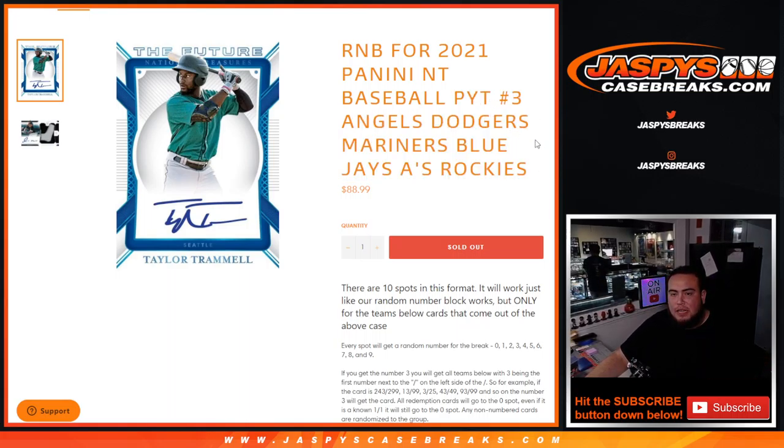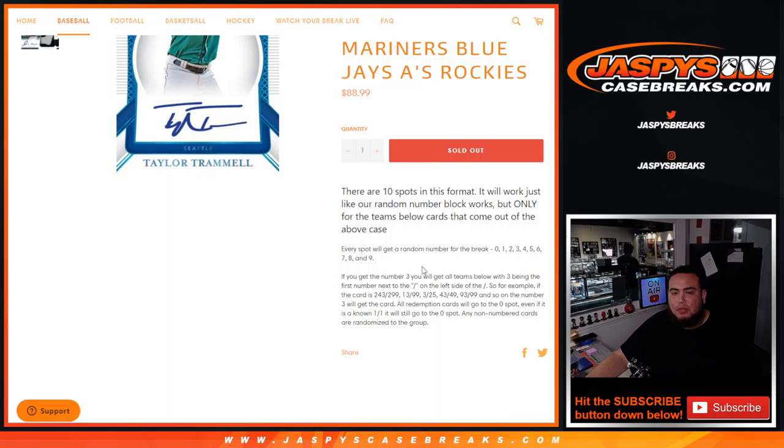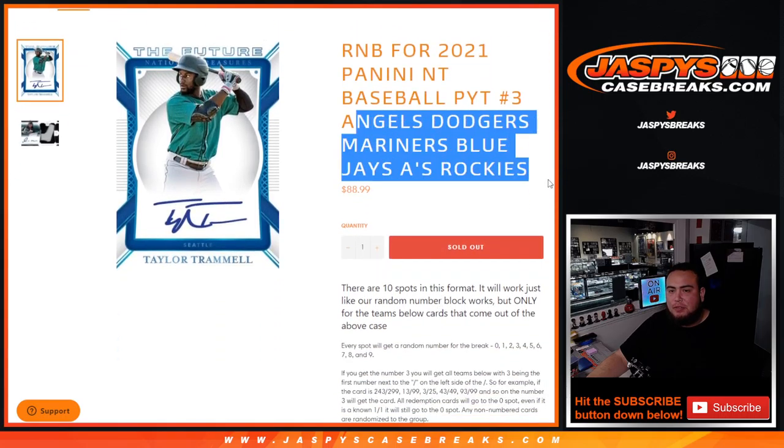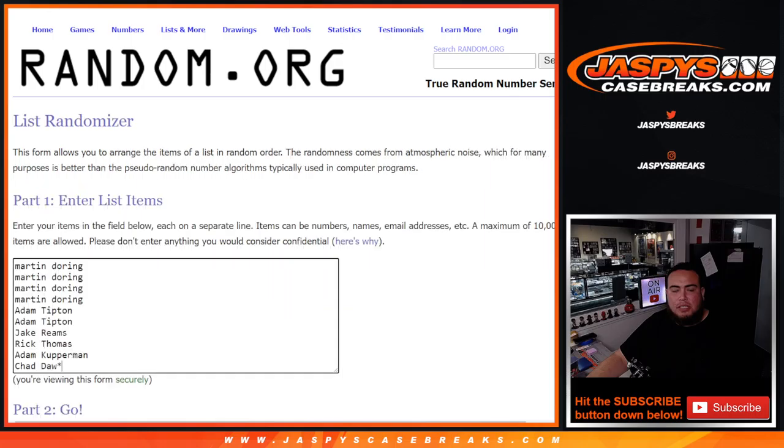This is for the Angels, Dodgers, Mariners, Blue Jays, A's, and Rockies. You get a piece of these teams for a fraction of the price. We go by random number block style — everybody gets a random number from zero through nine, and we go by the first number on the left side of the serial number dash. Any one-on-ones go to spot one, any redemptions go to spot zero, and any non-numbered cards will be randomized to the group of customers.